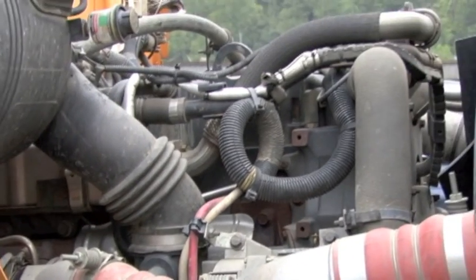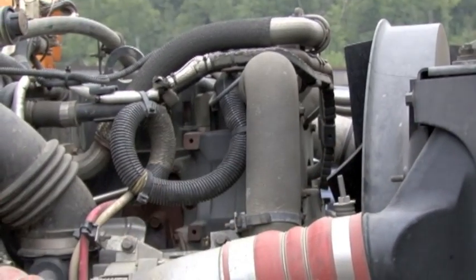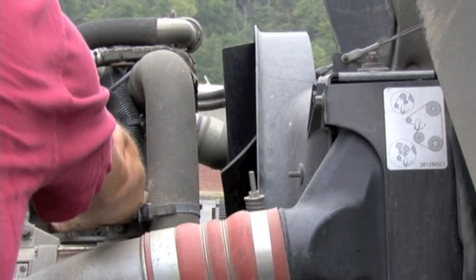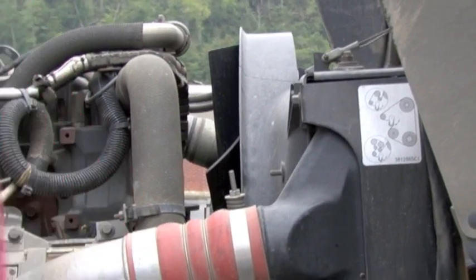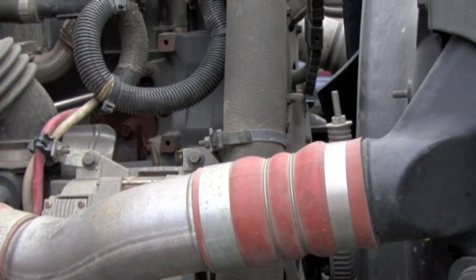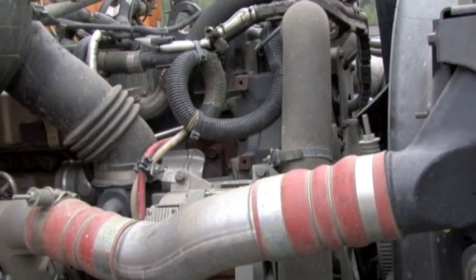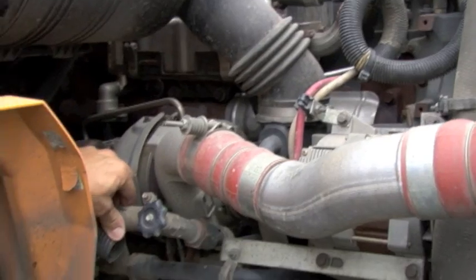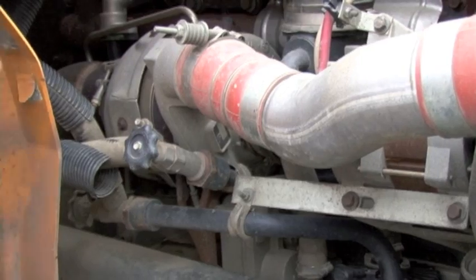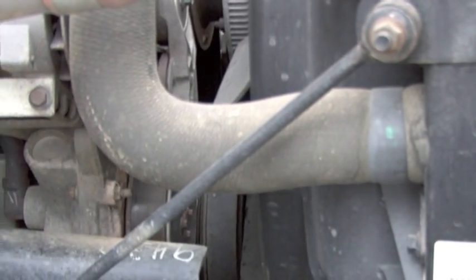I'm checking my radiator for any leaks and damage — I see none. My shroud is intact. I will come to my serpentine belt — I'm checking it for any frays or tears and no more than three-quarter inch of play. Next I have my alternator — it is secure, it is belt driven, and the wiring going to the alternator is secure with no bare spots or frays. Now I'll come to these heater hoses — I'm checking them for any dry rot, cracks, or leaks; I see none, they are secure. I'm coming down to my water pump — I'm making sure it's secure, no leaks, and it is also belt driven.